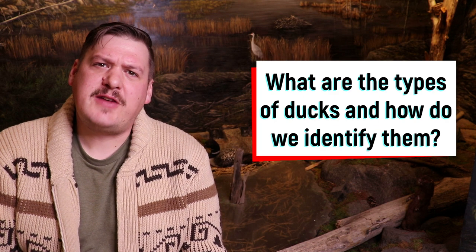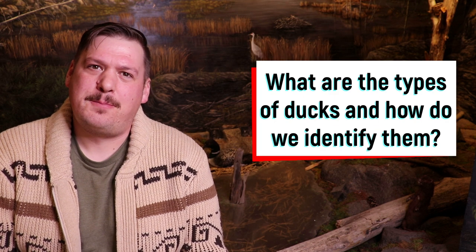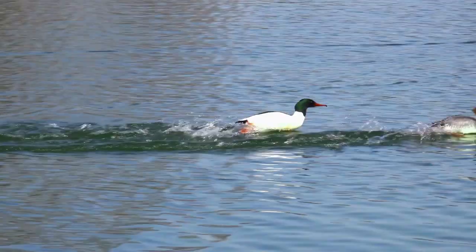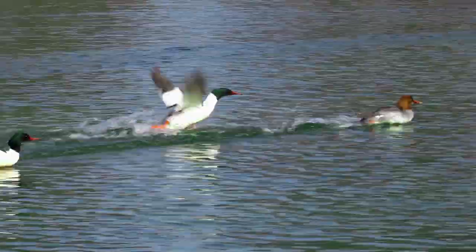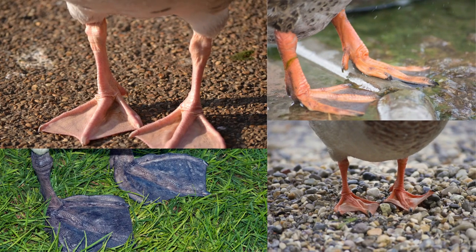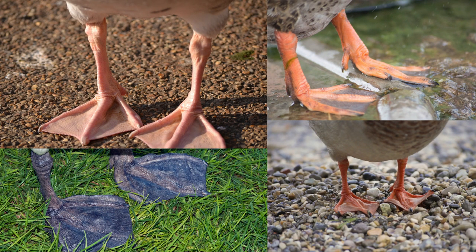What are the types of ducks and how do we identify them? Ducks are often called waterfowl. This term refers to ducks, geese and swans. Ducks are well adapted to life in the water, particularly swimming, floating, and even diving. Their webbed feet allow them to thrive in the water and they are used to propel them and to steer while swimming and diving.